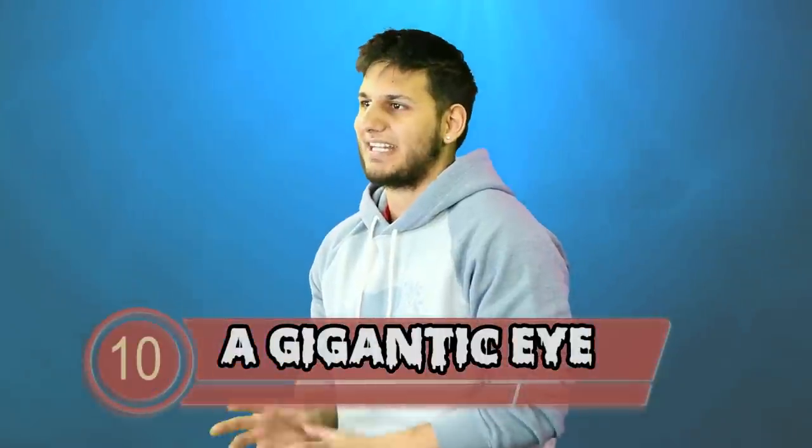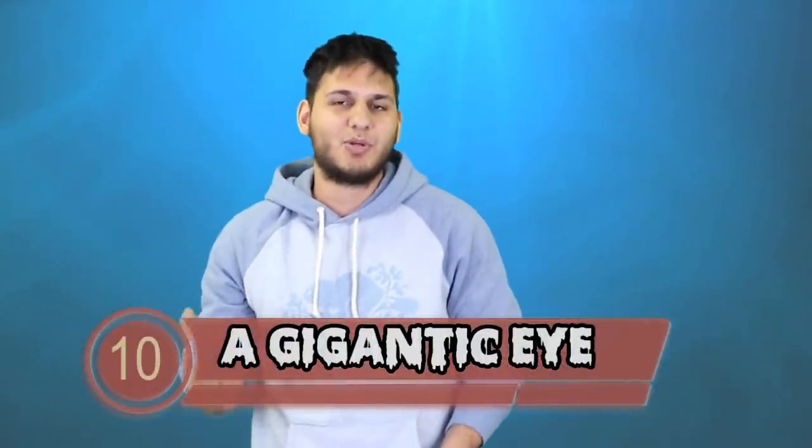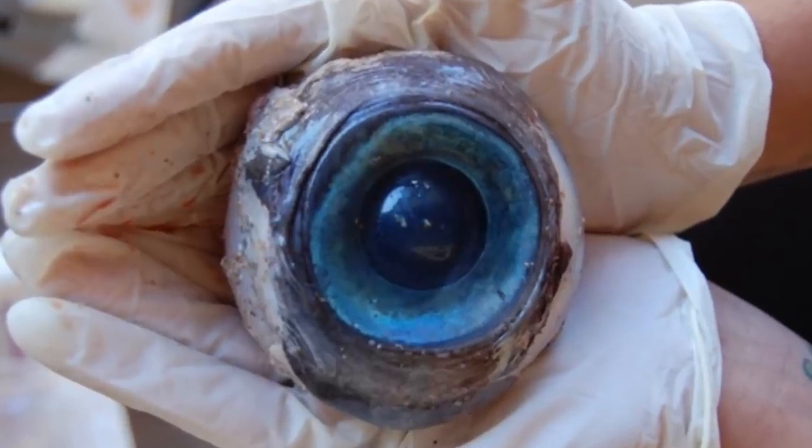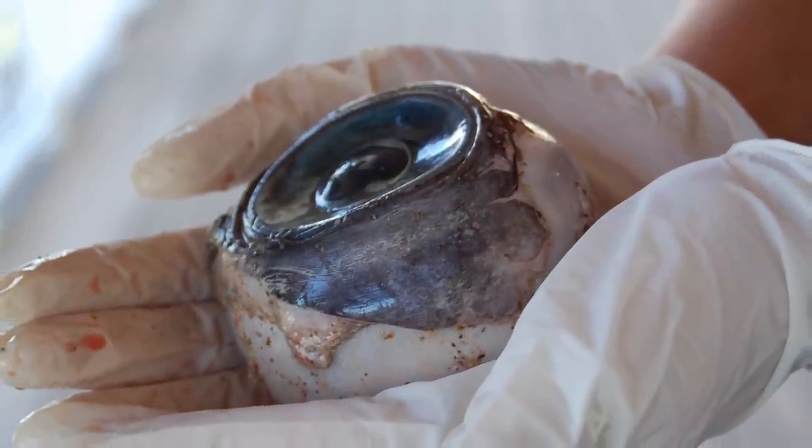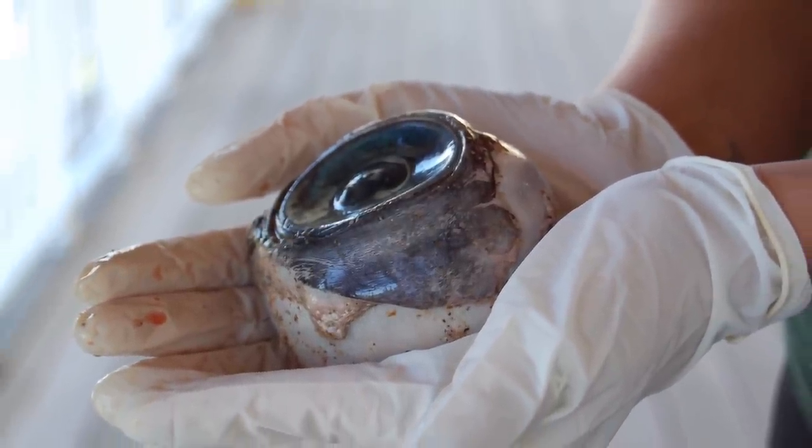Diving right into number 10: a gigantic eye. This humongous eye requires two hands to hold it — if we put a human eye next to this behemoth it will just look like a tiny speck of dust. The giant eyeball washed up on the shores of Pompano Beach in Florida where someone picked it up and sent it to the wildlife conservation commission to be analyzed. Scientists thought it came from a swordfish or a deep water fish, but there could be an undiscovered massive creature lurking on the ocean floor waiting to be discovered.